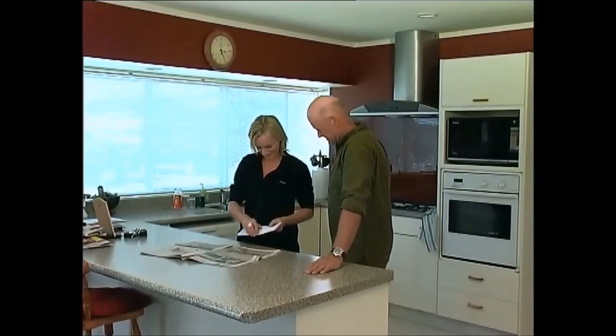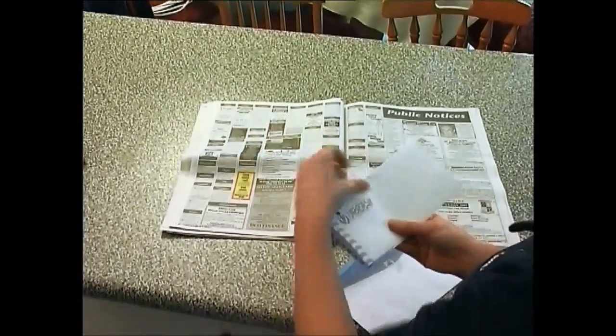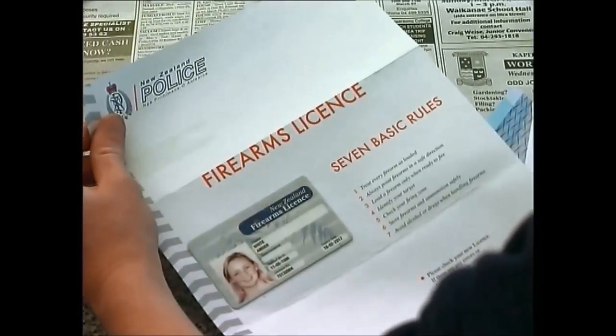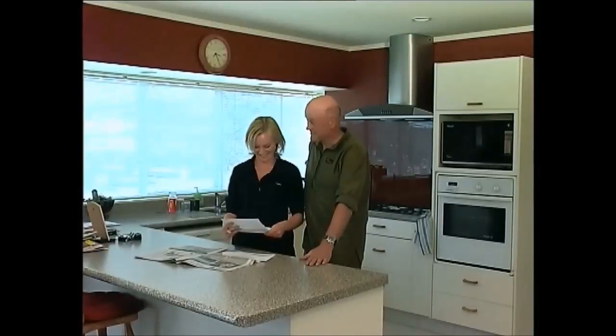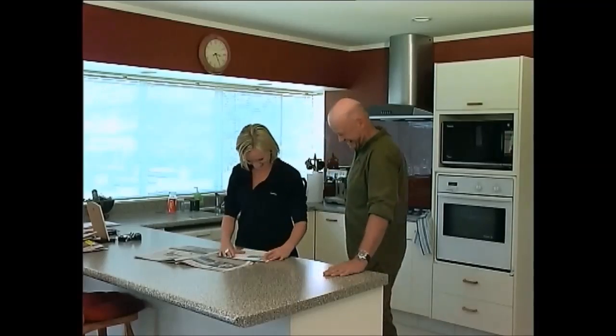This young woman, Amber, has just received her firearms license. Anything to do with a firearm begins with obtaining a firearms license. It also means studying the Arms Code, attending training, and passing a test.